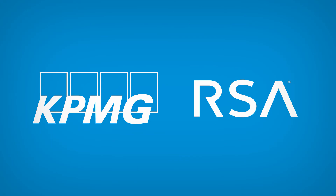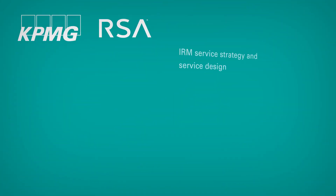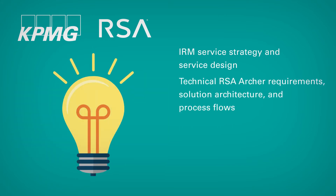The client turned to KPMG and RSA for help with consolidating tools and automating processes. Together, we developed the strategy and roadmap for the client's security organization to deliver VRM and IRM services, and developed ITIL deliverables for service strategy, service design, and service transition.